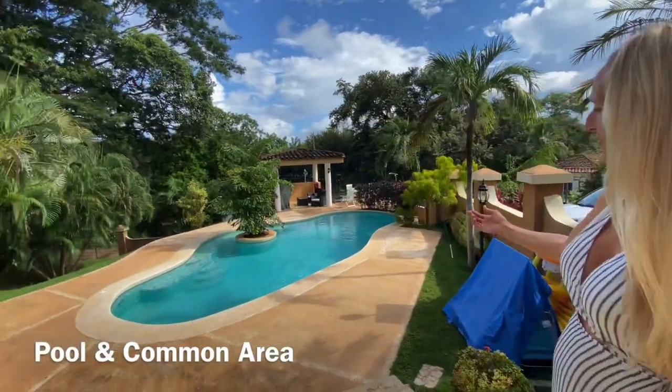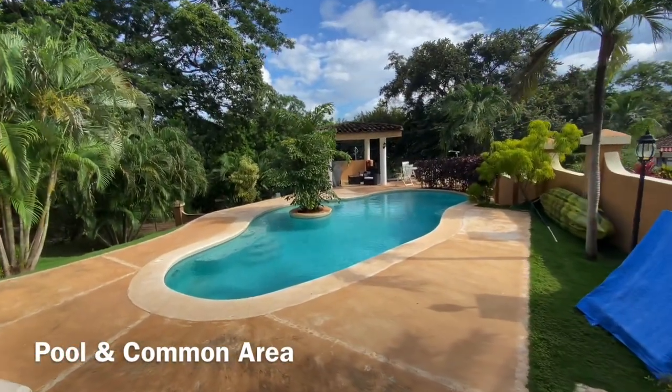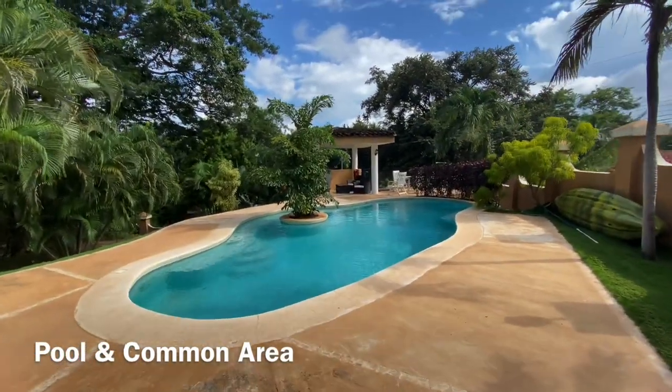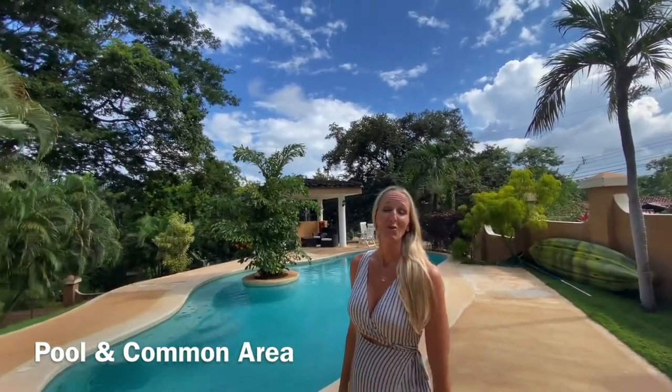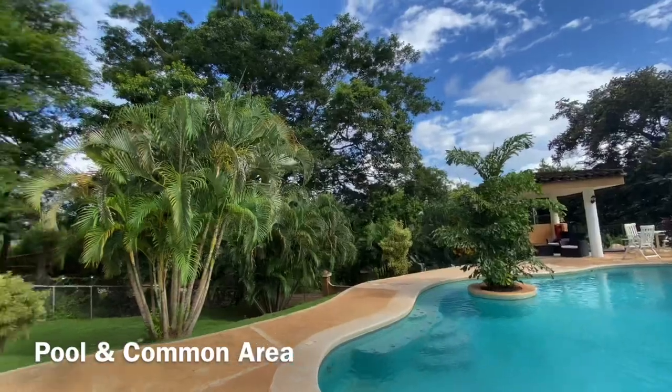Welcome to the common area at Tamarindo Azul. It's got a great pool, an outdoor barbecue area and sitting area, and a lot of tropical plants. It's always very quiet here because there are only six condos sharing this space.